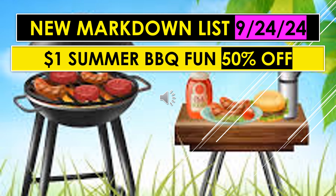On the Markdown List for September 17th, the Dollar Summer BBQ Fun Items were 25% off. On the new Markdown List for September 24th, the Dollar Summer BBQ Fun Items are now 50% off.